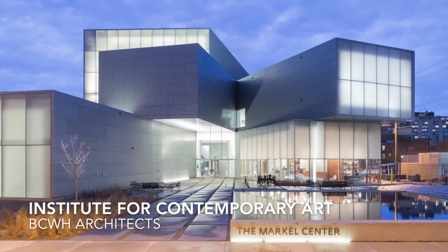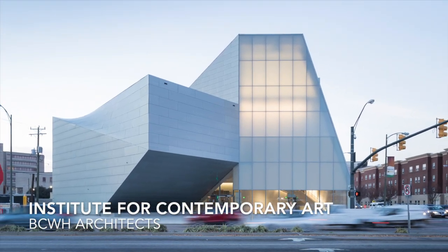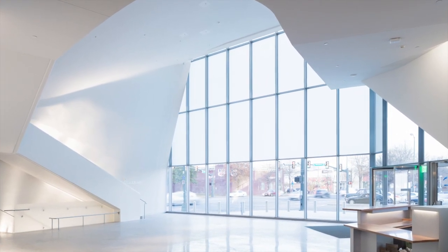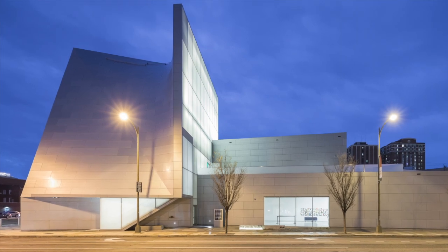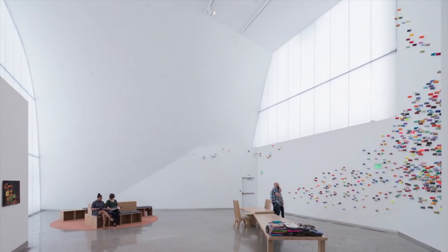There is an ephemeral quality to the Institute for Contemporary Art at the Markell Center by BCWH Architects that has a captivating quality both inside and out. It draws visitors in for a transcendent experience enveloped in art.